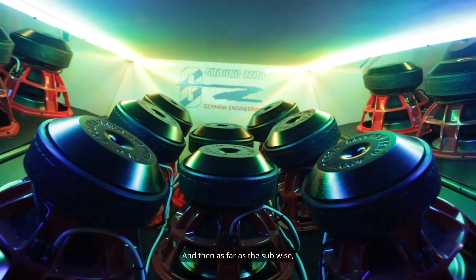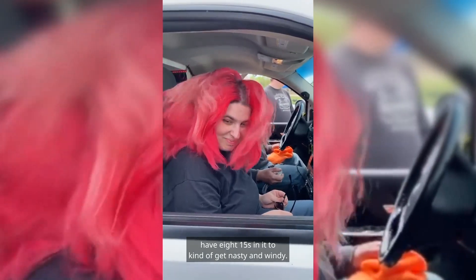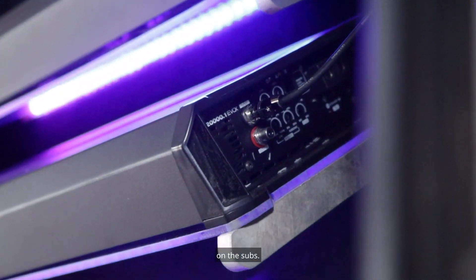As far as the subs, they're going to be the Ground Zero Nuclear 15s. We have eight 15s in it to kind of get nasty and windy. Running on two Evo X 20k, so it's going to be 40,000 watts total on the subs.